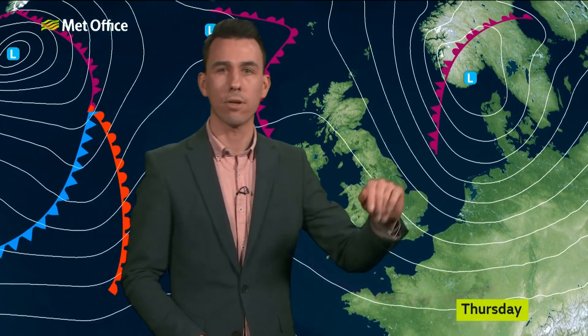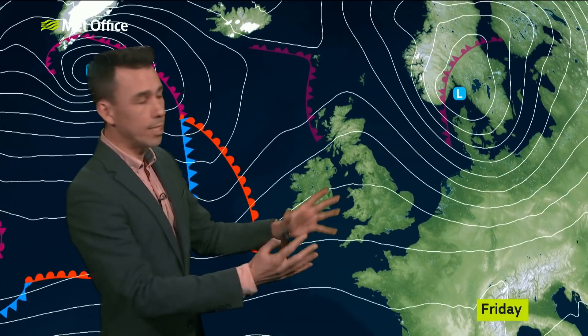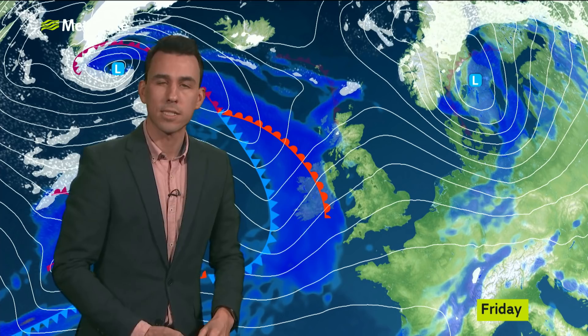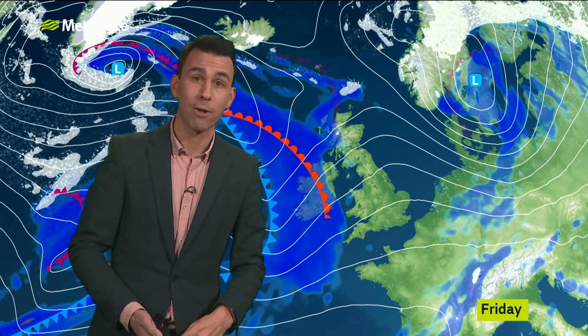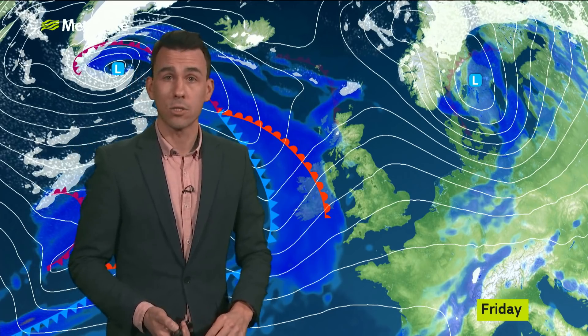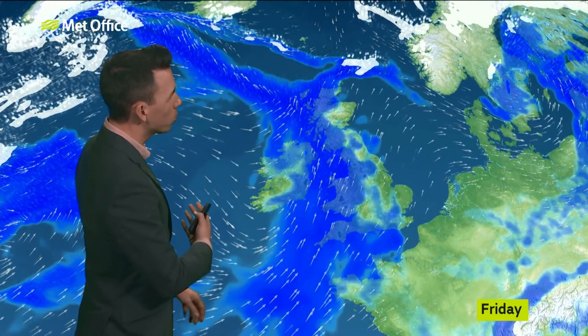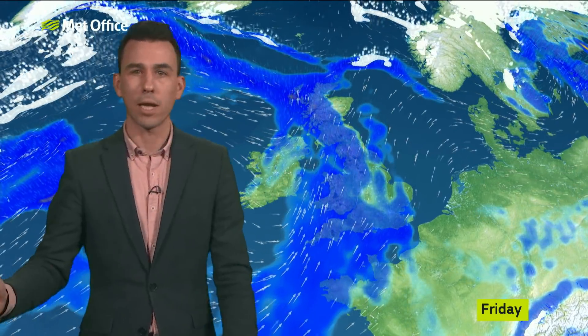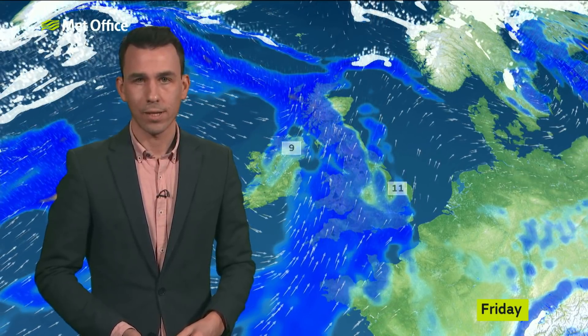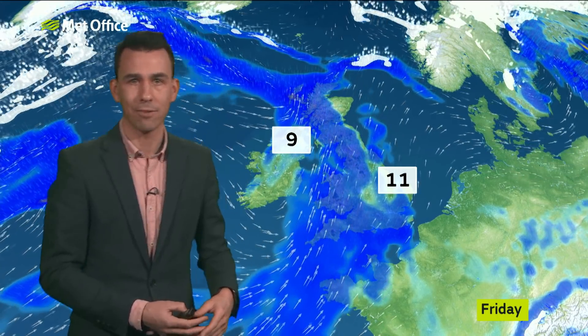We do say goodbye to that low pressure on Thursday night, and then a ridge of high pressure builds in. A spacing in the isobars opens out, meaning a widespread frost to start the day on Friday for many places. A bright start as well, but it doesn't last long. More wind and rain knocking on the door, soon pushing into western areas by lunchtime and then spreading across all parts by the end of Friday. Temperatures are fairly academic given all the wind and rain, but nine degrees to the west, 11 to the southeast.